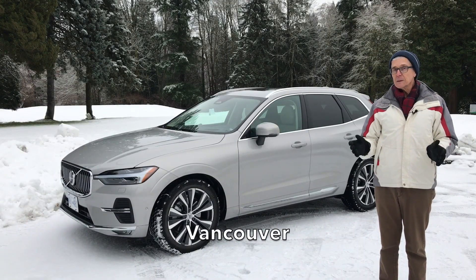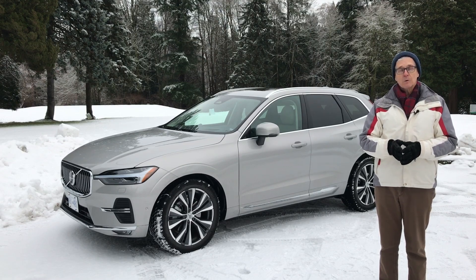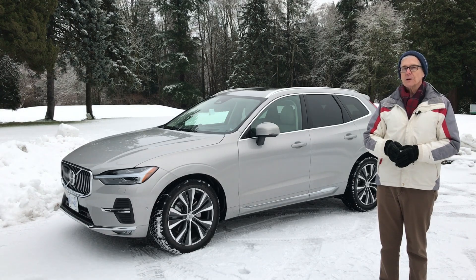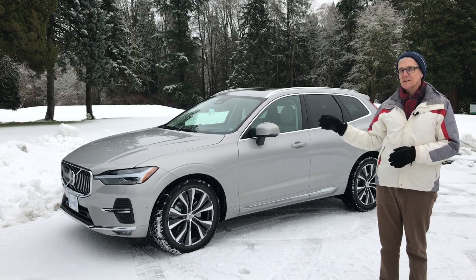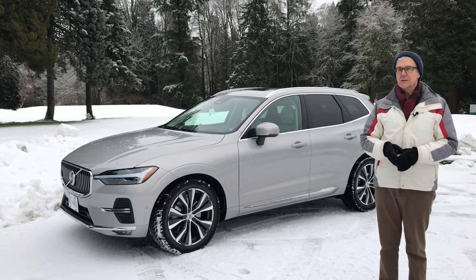Welcome to Vancouver, where we typically don't get much snow. Imagine my surprise and delight when we got lots of snow just in time for me to drive the 2022 Volvo XC60 SUV — all-wheel drive, beautifully finished inside and out. Let's take it for a spin today on Family Wheels.